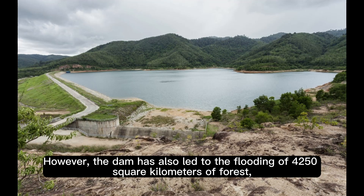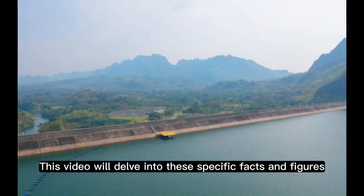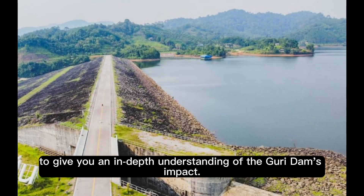However, the dam has also led to the flooding of 4,000 to 150 square kilometers of forest, affecting 8,000 indigenous people directly. This video will delve into these specific facts and figures to give you an in-depth understanding of the Guri Dam's impact.